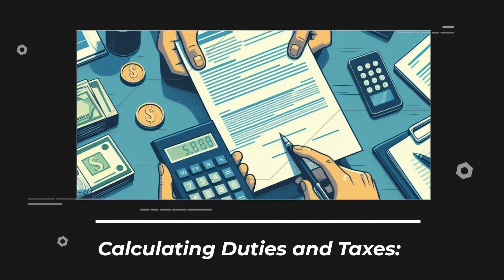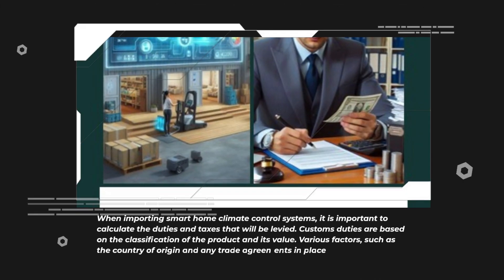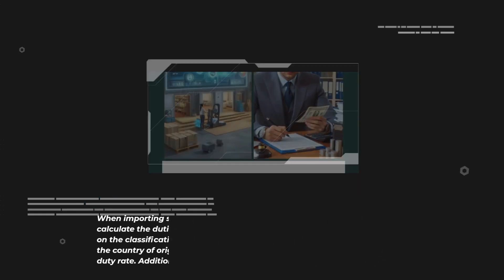When importing smart home climate control systems, it is important to calculate the duties and taxes that will be levied. Customs duties are based on the classification of the product and its value. Various factors, such as the country of origin and any trade agreements in place, can impact the duty rate. Additionally, sales taxes or value-added taxes may also apply.